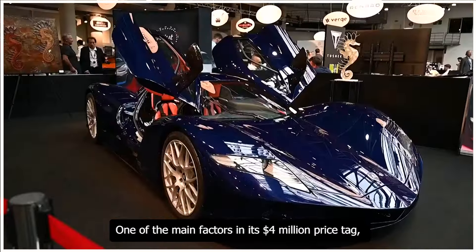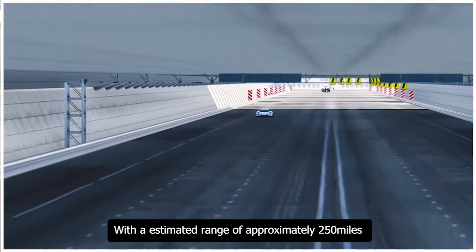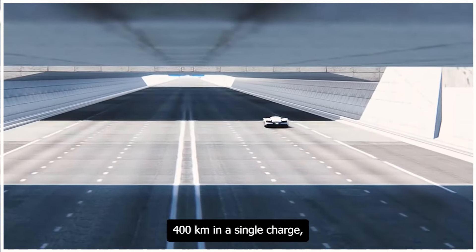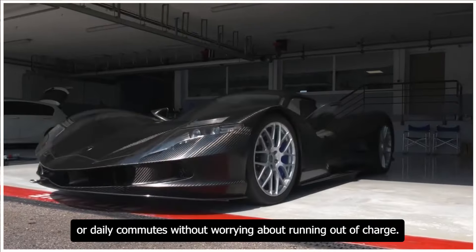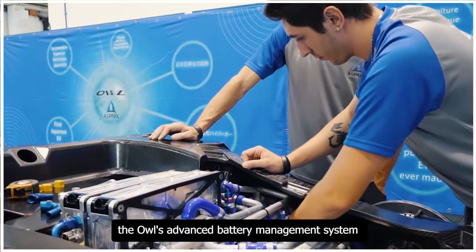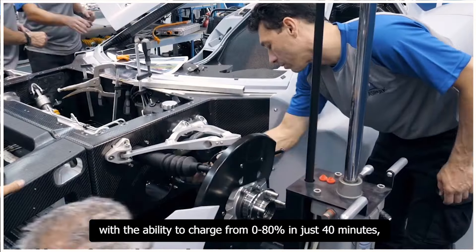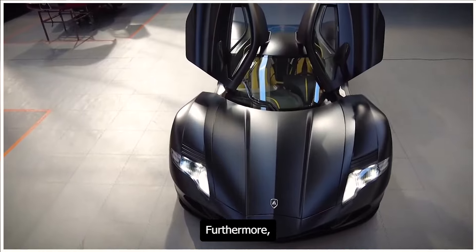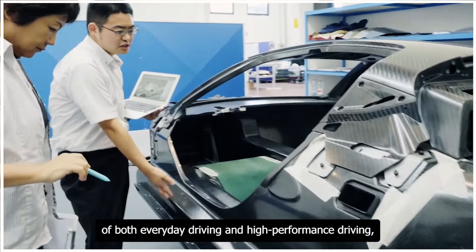One of the main factors in its $4 million price tag is its range, as it offers an impressive and practical electric driving experience. With an estimated range of approximately 250 miles (400 kilometers) on a single charge, the Owl provides a comfortable and confident driving experience for long road trips or daily commutes. The Owl's advanced battery management system and high-performance batteries enable rapid charging, with the ability to charge from 0 to 80% in just 40 minutes, making it ideal for those with an active lifestyle.